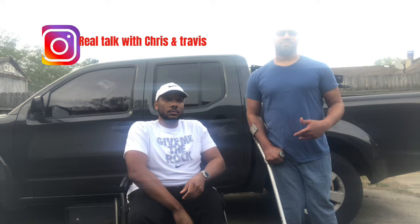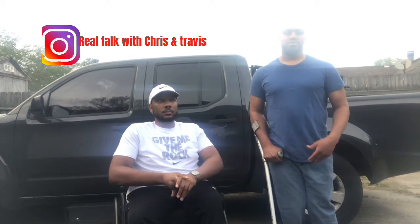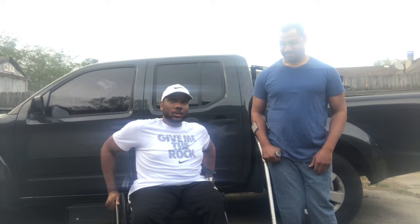Today, you know, if you really rock with the podcast and everything, you know that we are all about technology and how it helps us to be more independent. So today we just wanted to show y'all how cool Travis's truck is and how we do when we get ready to go places. I'm going to show you how I transfer in and out of my truck.